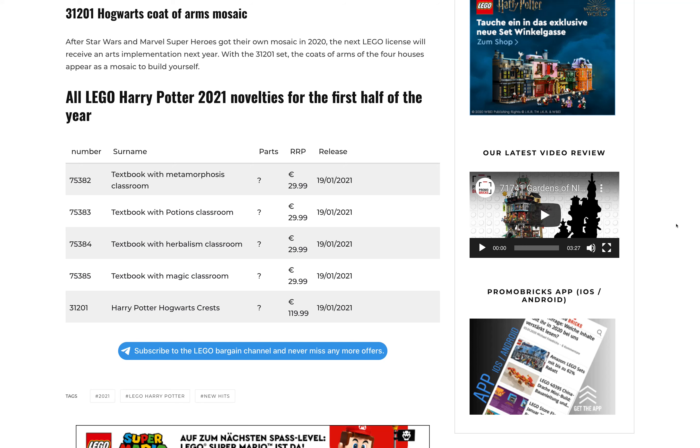We're getting a Gryffindor textbook with the Transfiguration classroom, a Slytherin textbook with the Potions classroom, a Hufflepuff textbook with the Herbology classroom, and the Ravenclaw textbook with the Charms classroom. It's rumored that all of these can connect together once they're opened, which would be really awesome. They're going to be $30 or €30 each. We're also getting, as part of the art line, a mosaic of the Hogwarts crest for $120.